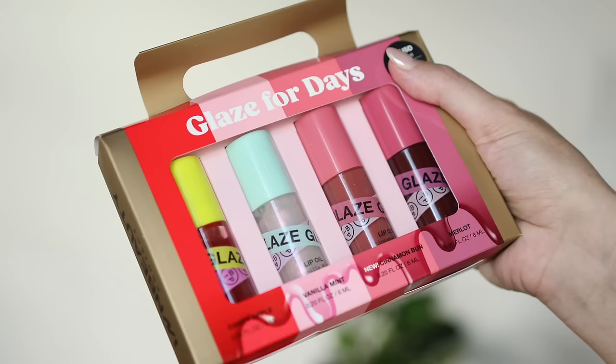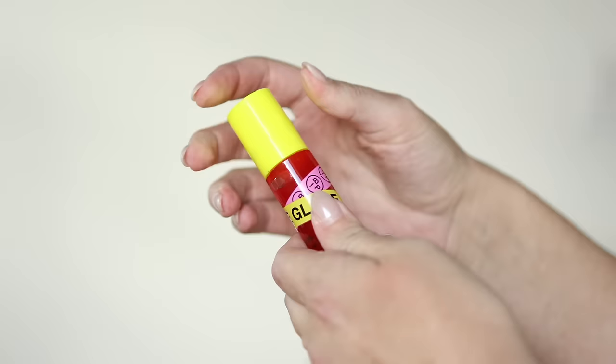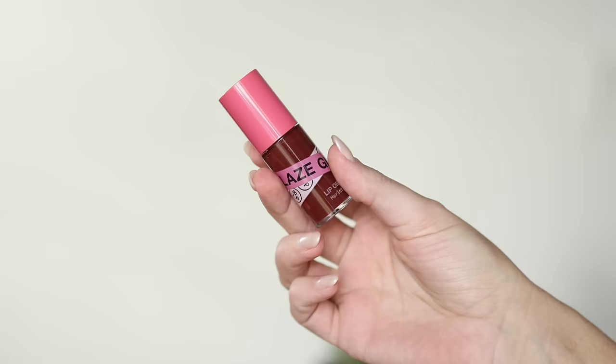This is a set I recommend every single year — there's always a different variation of it — and it's by M Beauty Project. They are sponsoring the first portion of this video so I can show you both of their amazing value sets. This is the Glaze for Days set and it comes with four of their lip glaze lip oils. The set comes with two new shades and two classic shades. The classic shades are Candy Apple and Merlot. I love both of those colors. Candy Apple is on repeat for me — if you like that juicy cherry lip, Candy Apple is where it's at. Merlot is such a beautiful fall color.